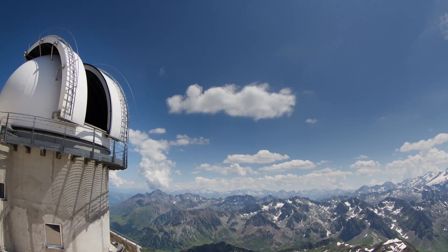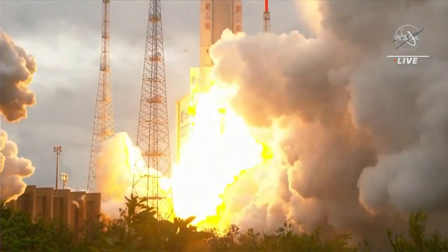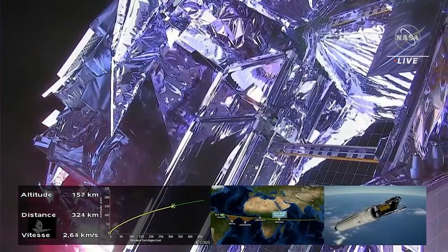Our atmosphere actually prevents infrared light from reaching the surface, so a ground-based telescope would not be able to detect these signatures. That's why we need to launch this into space, away from the atmosphere.